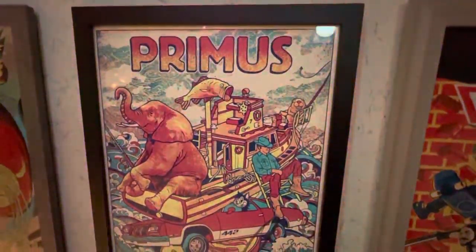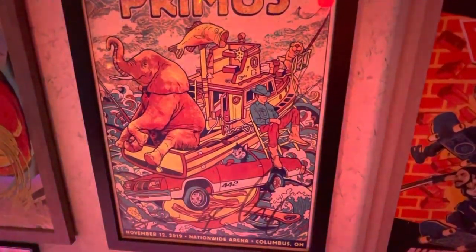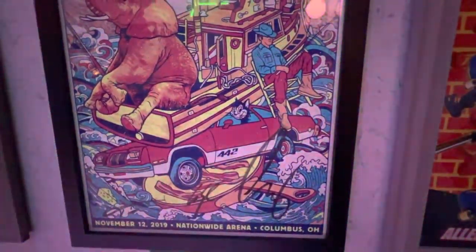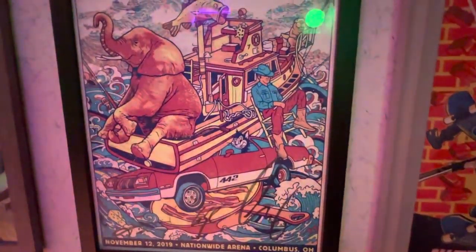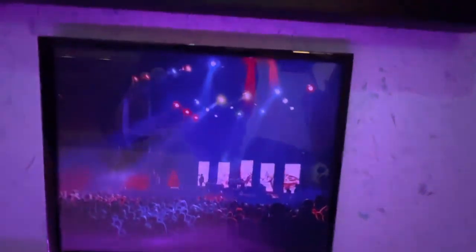So this is the second of those Primus shows — the Columbus-specific one, which is an amalgamation of all the artwork that kind of represents the different songs from Primus's career. And that was a shot from the show I took in the stands.